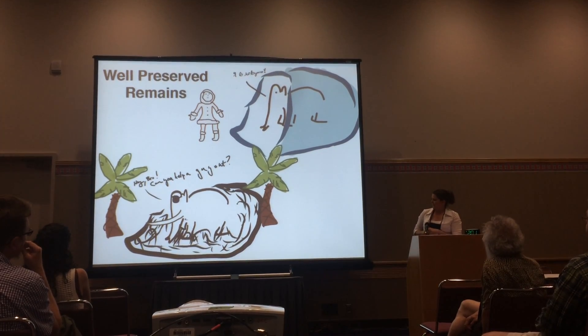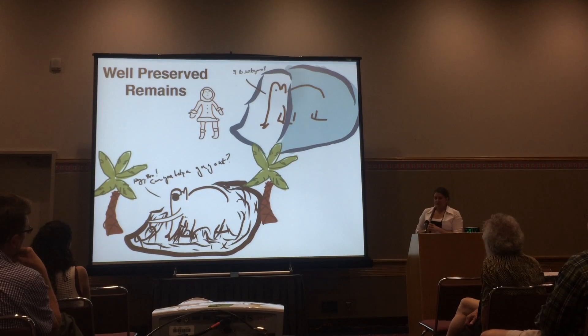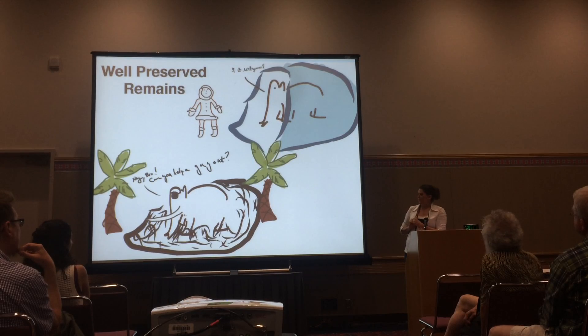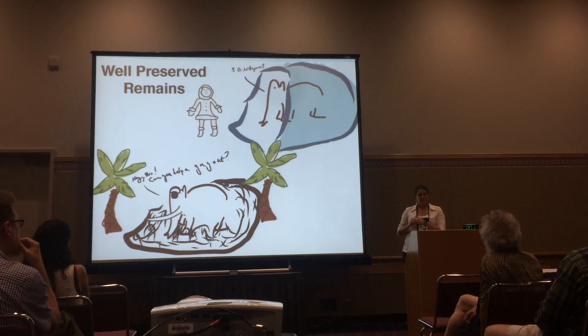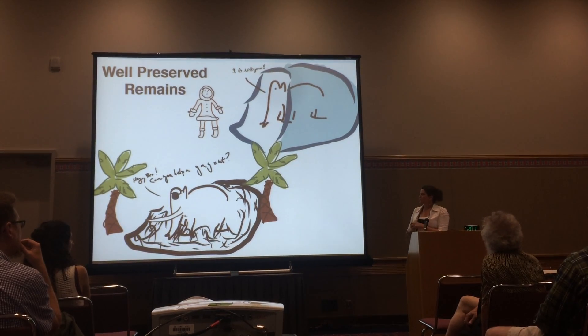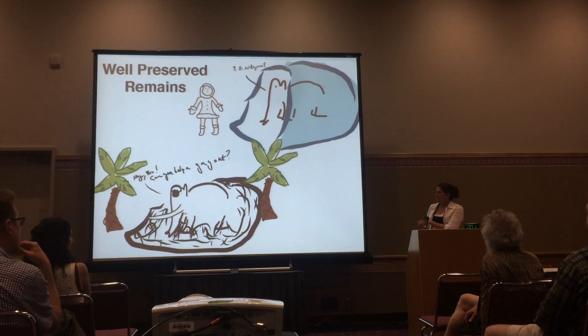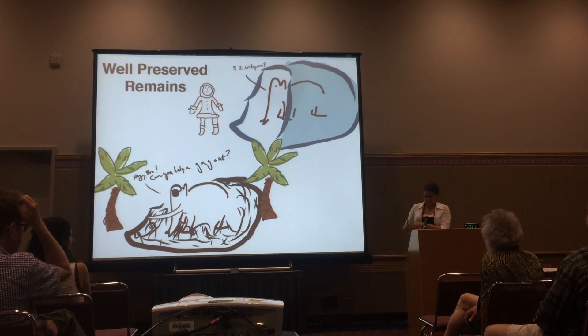And then down in La Brea in LA, you can find the tar pits, where Colombian mammoths got trapped in the tar, and they've been able to recover whole skeletons from multiple individuals. So even though these animals died tens of thousands of years ago, we still know a lot about their biology, their morphology, and where they lived.